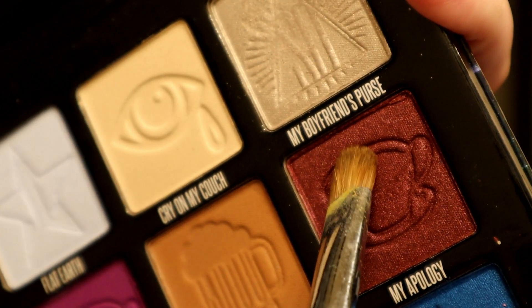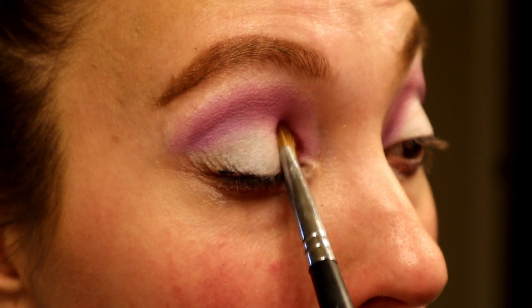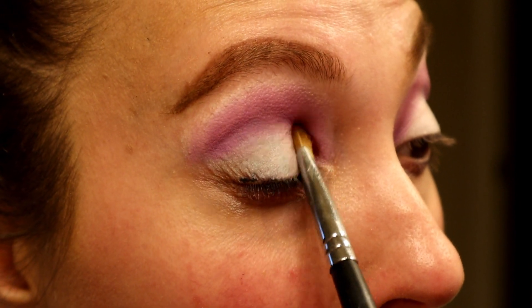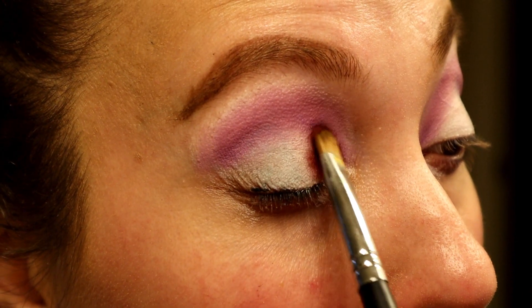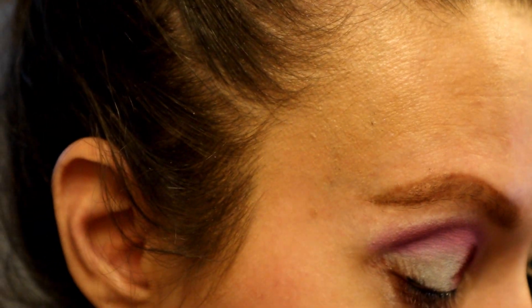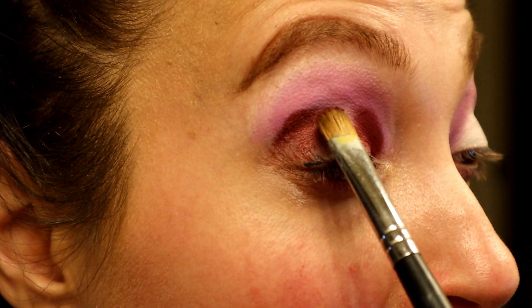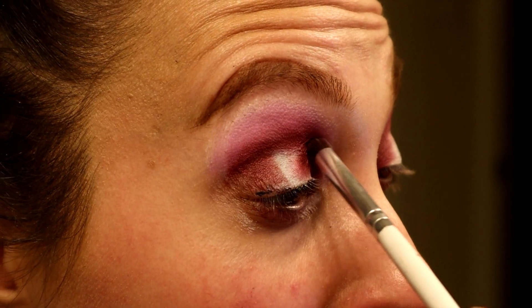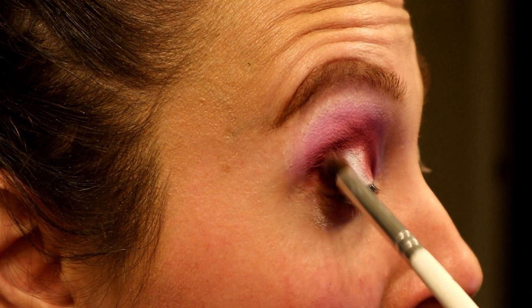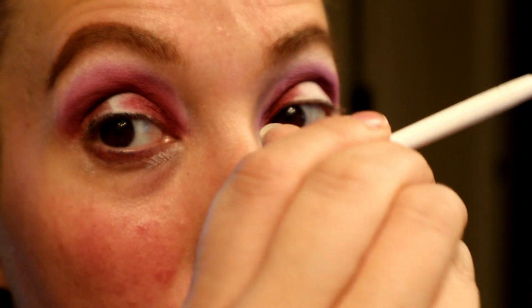Next, with a flat brush set-sprayed with setting spray, I'm going to pick up My Apology — the maroon-purple metallic — and place that in the inner corner and outer corner to create a halo effect, leaving the center of the lid blank for a different color. These actually blend really well. Once you pack on the color, connect the two sides in the top middle of the crease, then take a blending brush and blend out that upper part so it doesn't look messy.